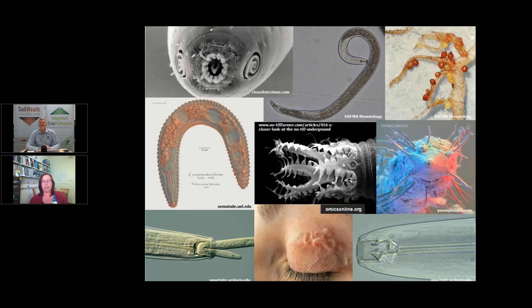Nematodes are found in all aspects of our life. The largest proportion are marine nematodes, about which we know the least. In soil, we have many different forms: bacterial feeders, fungal feeders, plant parasites, cyst nematodes, and predatory nematodes that have wonderful big teeth and eat other nematodes as well.